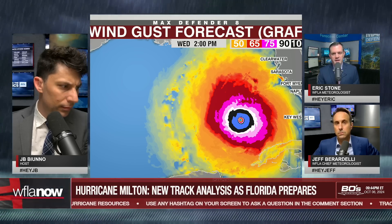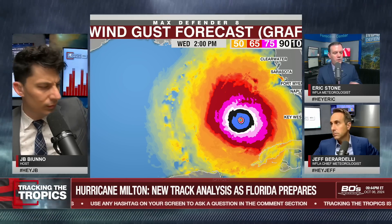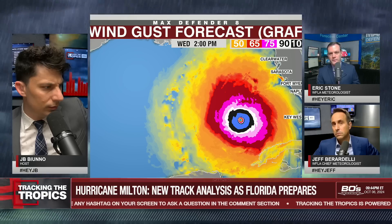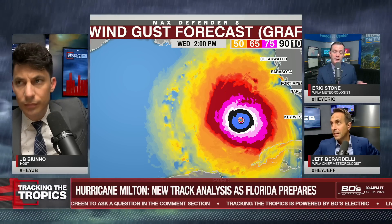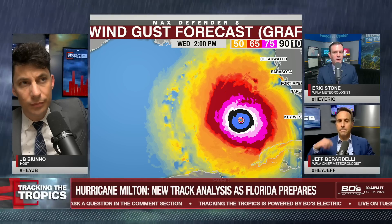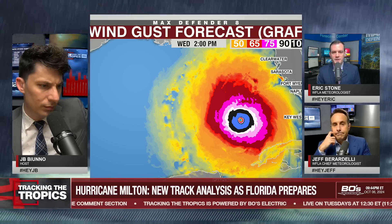When we stream tomorrow, JB, we're definitely going to have a pretty good idea of where this model takes it. This goes out till 2 o'clock Wednesday; we stream at 11 o'clock tomorrow, so that'll be 2 a.m. Thursday. This model is a little bit slower, but it should still give us a pretty good idea of where it thinks it's going to make landfall.